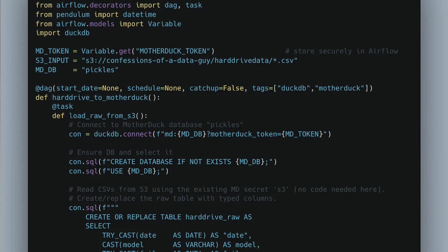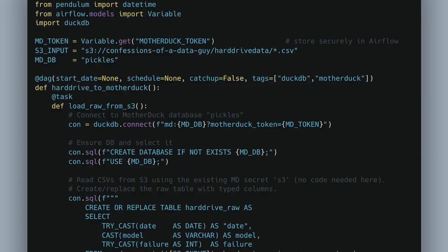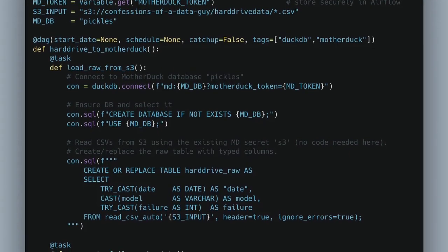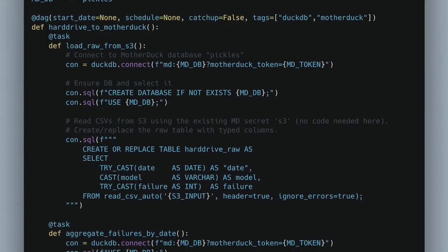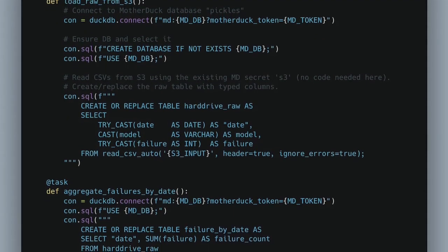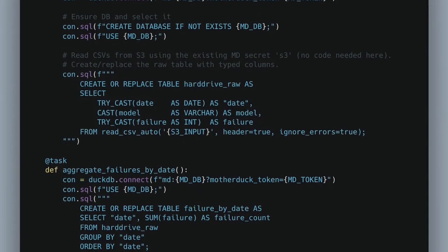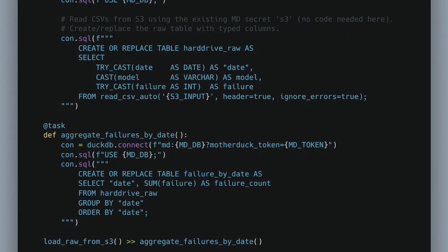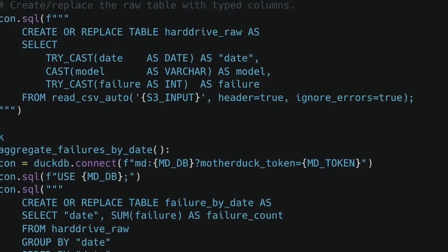If you look at this Airflow DAG, it's super straightforward. Up at the top you can see this is a normal-looking DAG — I have my MotherDuck token, my S3 input where my 50-gigabyte CSV dataset lives, and my database called 'pickles' that you saw me create. This looks like normal Airflow DAG code — nothing crazy. I load the raw data from S3, connecting to MotherDuck, create a database if it doesn't exist, create a table for the hard drive data. The hard drive data is basically hard drive failure information from a server farm — 50 gigabytes worth — and I'm just creating this table in DuckDB.